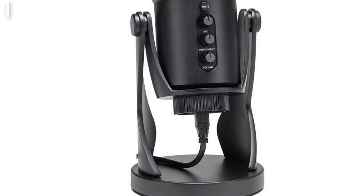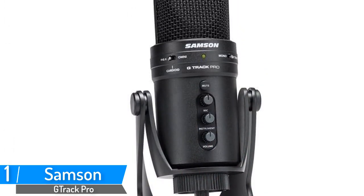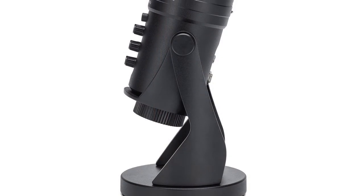Number 1: Samsung Professional USB Microphone. Brand name: Samsung. Model number: G-Track Pro. The Samsung G-Track Pro is an all-in-one professional USB cardioid microphone with a built-in audio interface and a smooth, flat frequency response of 50Hz–20kHz.